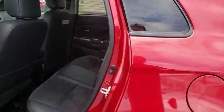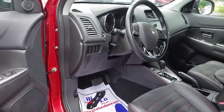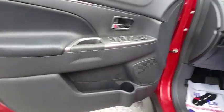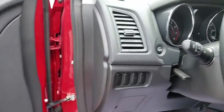Trip computer, power windows, electronic stability control, fog light, security system, remote keyless entry, brake assist, panic alarm, tachometer, driver vanity mirror, rear window wiper.